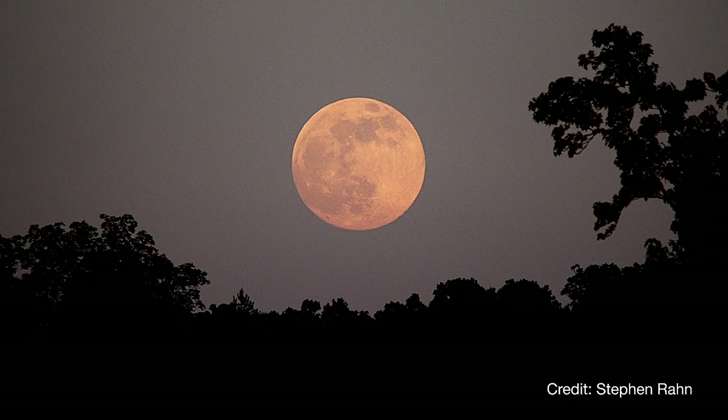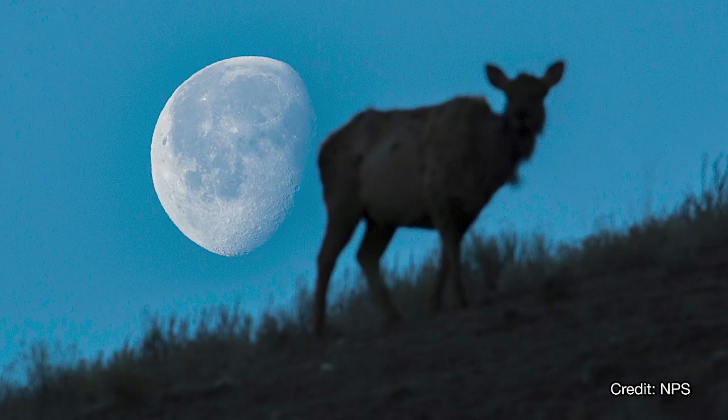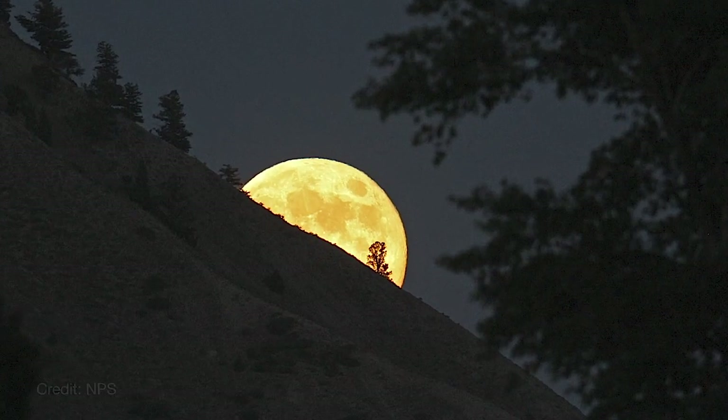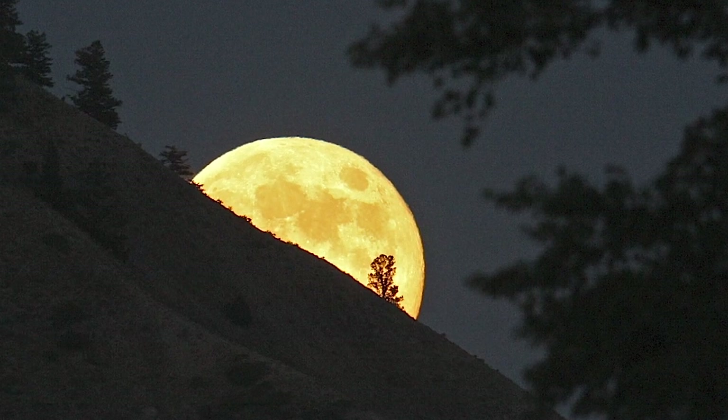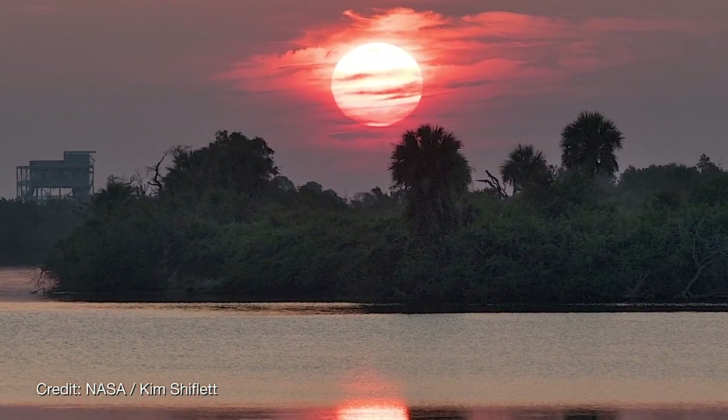Photographers can simulate the Moon illusion by taking shots of the Moon low on the horizon using a long lens, with buildings, mountains, or trees in the frame. It's known not to be an optical effect of our atmosphere, though the atmosphere does add to the yellowish color of the rising and setting Moon, much as it makes the rising and setting Sun look redder.